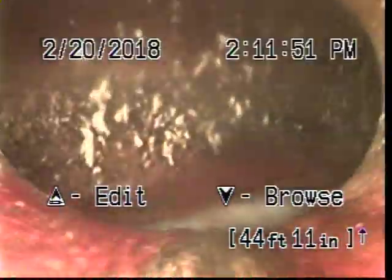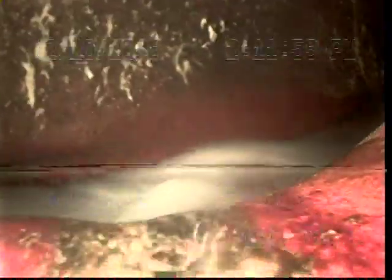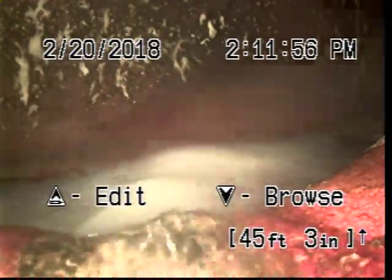Looks like some stuff's holding up on the left side of the pipe there. And we are at the main at 45 feet, so we're going to stop it here.